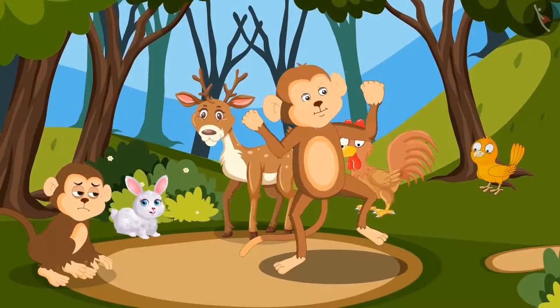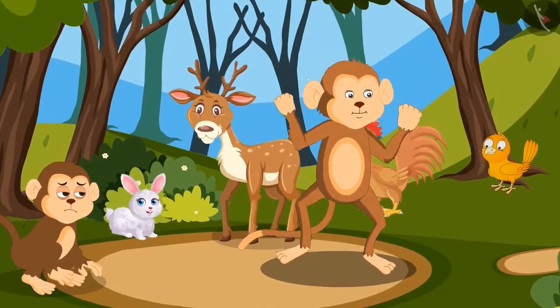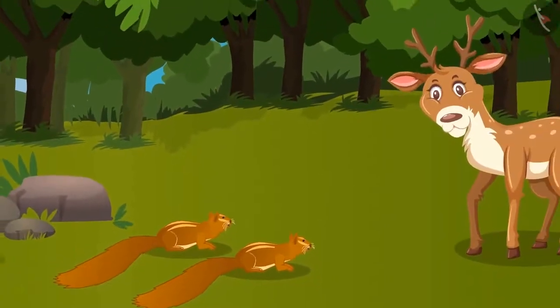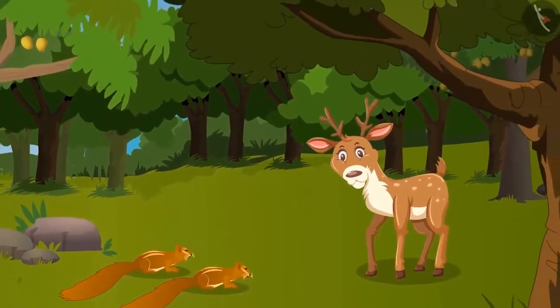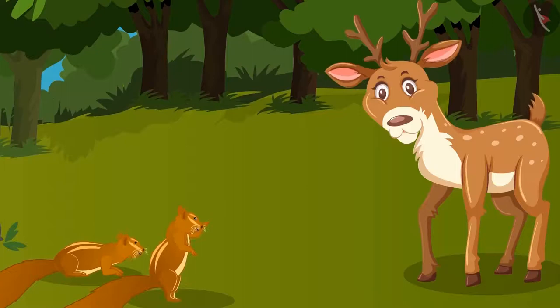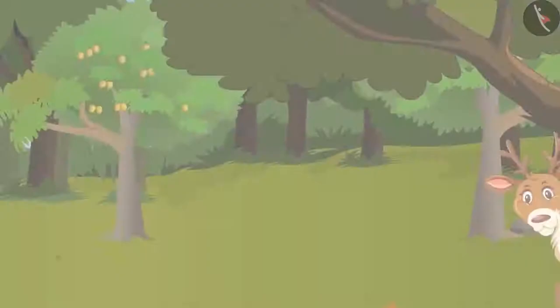Motu is very happy to hear this. Yay, I have won! That is when two squirrels, Timmy and Miku, come to the deer. Dear Didi, can you come with us and tell between both of us whose tree has more mangoes? Okay, let's go.